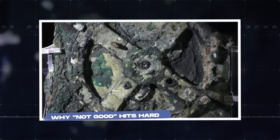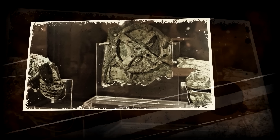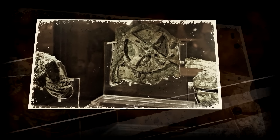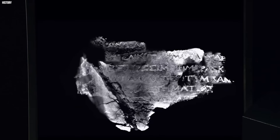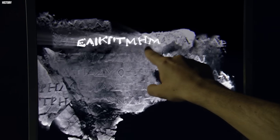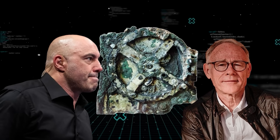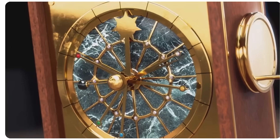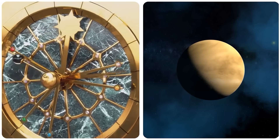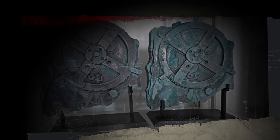Why 'not good' hits hard. The Antikythera mechanism's mystery is finally solved — and it's not good. On the surface, cracking an ancient puzzle sounds like a win. But dig into what Joe and Graham might have meant, and it's less a victory lap and more a slow head shake. The solved part comes from science catching up — recent studies showing it tracked planets like Venus with insane accuracy. But the 'not good' is where the story gets juicy and a little dark.